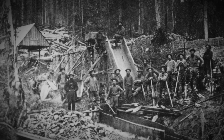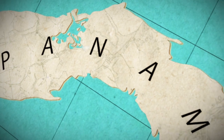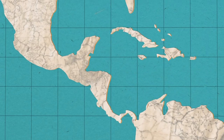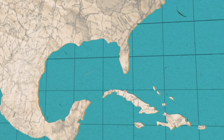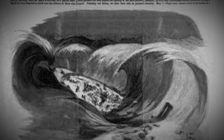When gold was discovered in California, you had this mass migration of men to California — the famous 49ers. The fastest and safest way to get to California was actually through the Isthmus of Panama. The Panama route was literally the arteries through which all of that wealth flowed into the US economy and ultimately the world economy as well.